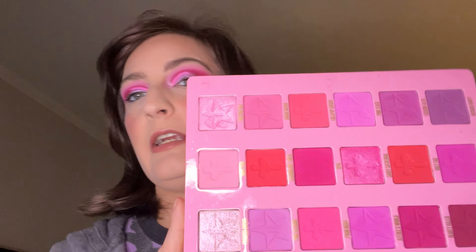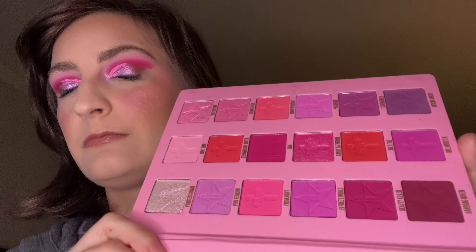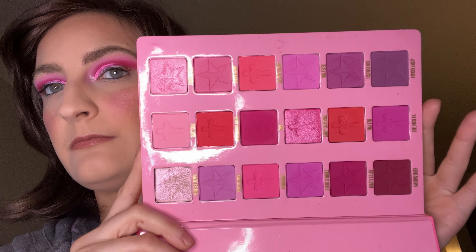And we have Pink Religion from Jeffree Star. This is like the holy pink, pink Barbie palette right here. Beautiful. She's just like a hard store.